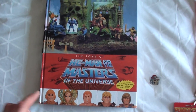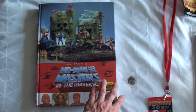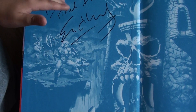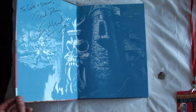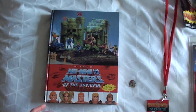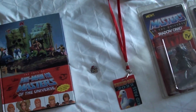Pixel Dan was there, so we had to get his book. He is so nice. He sold a lot of them — he said to Cole and Sean from Pixel Dan. We picked up Pixel Dan's book, which is really cool. It has all the vintage toys all the way up to Super 7. This is a great book, a must-have if you're a He-Man collector.